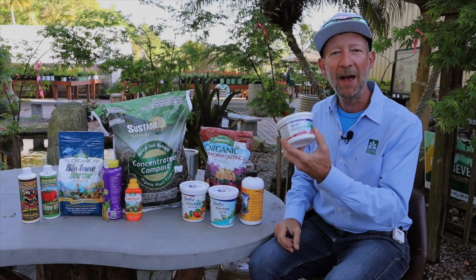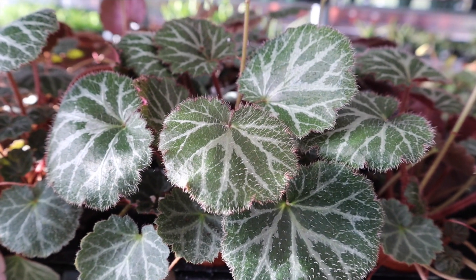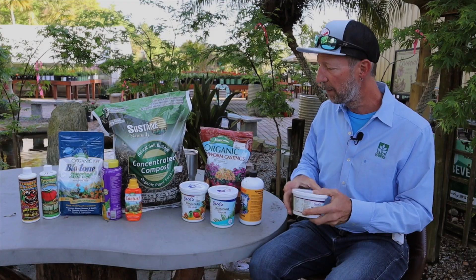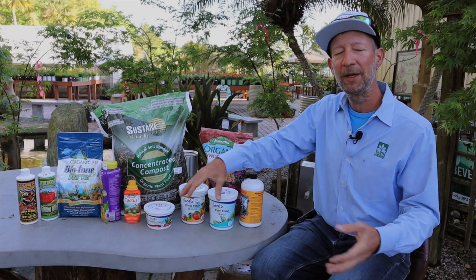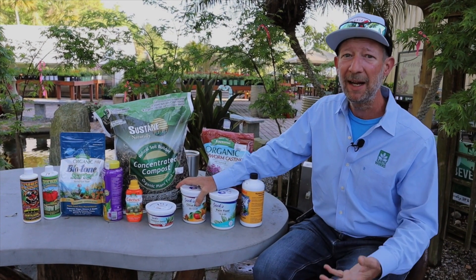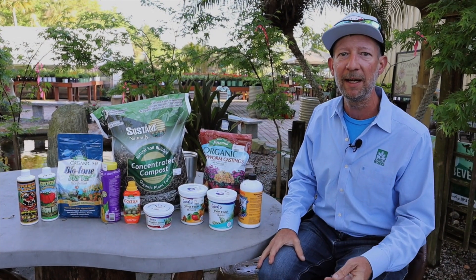or just houseplants. But as you all know, within the houseplant world there are thousands of species, so this is still kind of generic. The point is, you could probably close your eyes and grab any one of these off the shelf and feed any plant and they'll be fine and they'll get the nutrients they need.